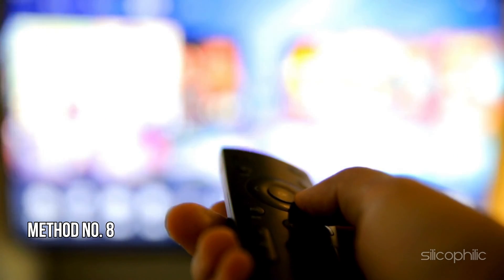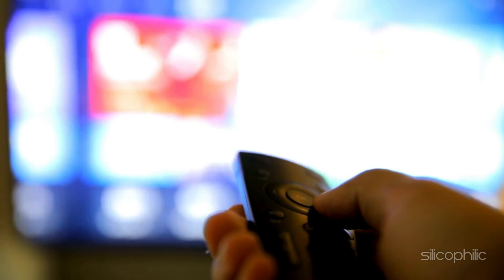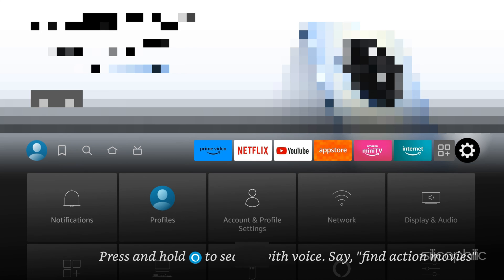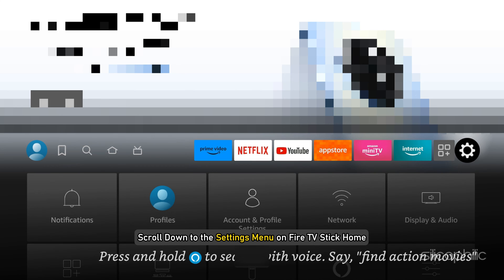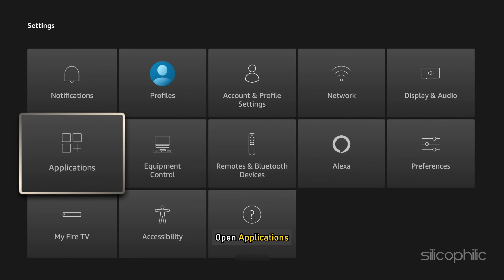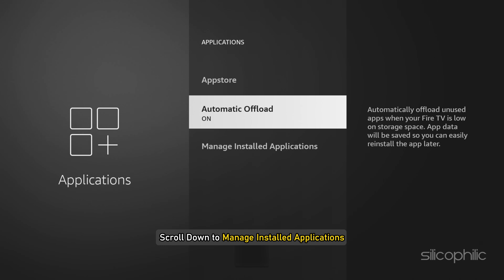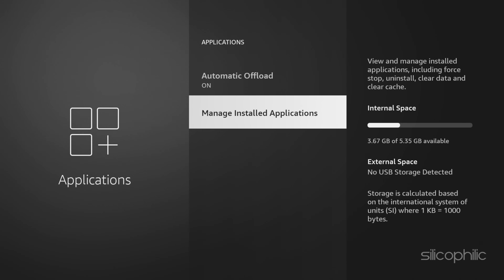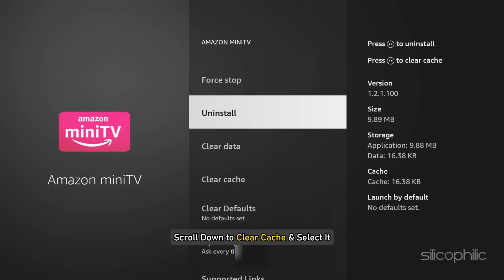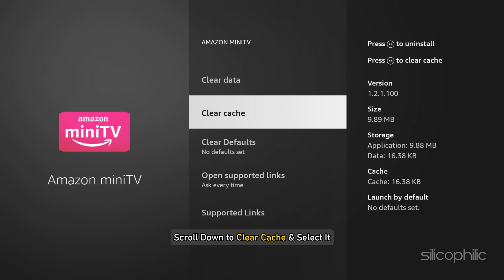Method 8: Clear App Cache. For the problematic app on the Fire TV Stick, you must erase the cache. First, scroll down to the Settings menu on Fire TV Stick Home. Now open Applications. Scroll down to Manage Installed Applications. Now select the app that's not loading on Fire TV Stick. Scroll down to Clear Cache and select it.